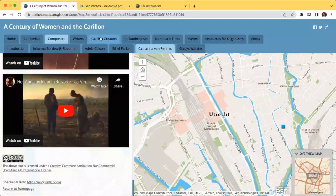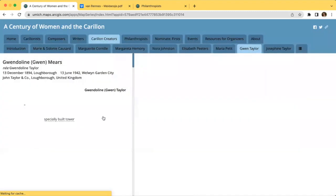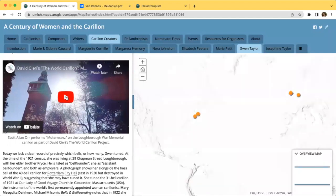Another nice feature on our site is embedded videos. A good example of this is on Gwen Taylor's page, under Carillon Creators. In the middle of the article, you can watch a video compilation while listening to Scott Orr perform on the Luckboro War Memorial Carillon, which was produced by Gwen Taylor's Belle Foundry.